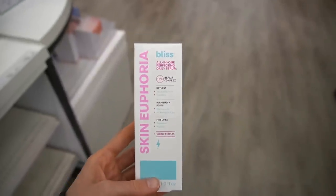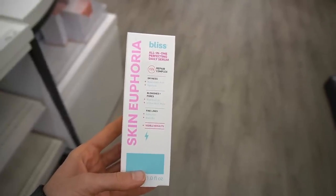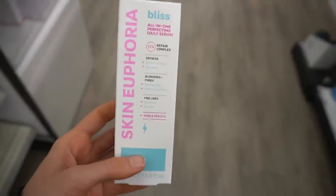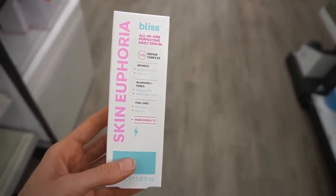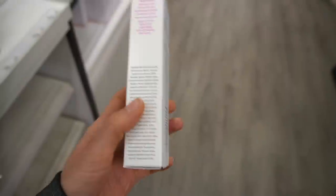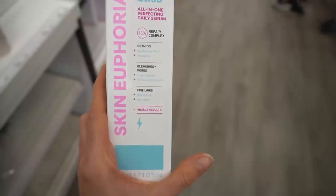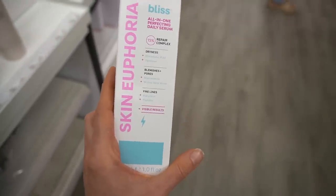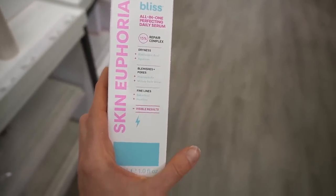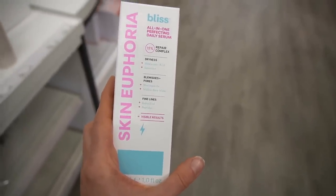This is new from Bliss — their All-in-One Perfecting Daily Serum, a 15% repair complex with hyaluronic acid and squalane. Hyaluronic acid helps improve moisture content in the top layers of the skin, which really does improve barrier function. Squalane is an emollient that can soften and smooth dry rough skin. Niacinamide is a B vitamin that's anti-inflammatory and can actually help improve your skin's production of its own natural moisturizing factors. Niacinamide is also good for hyperpigmentation and for redness.